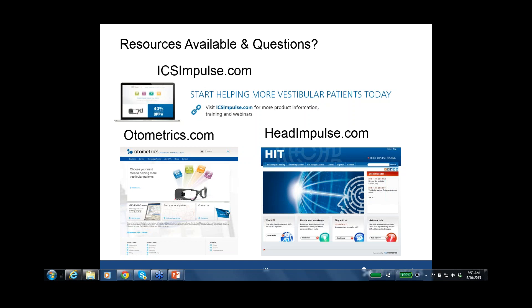If there are no further questions, we will end today's webinar. After we end, there will be a short feedback form that we would appreciate you completing. Thanks for your time, and stay tuned on otometrics.com/webinars where we will keep you informed about future webinars.